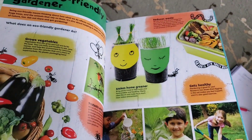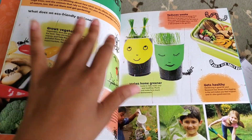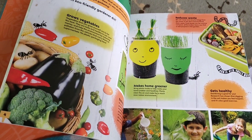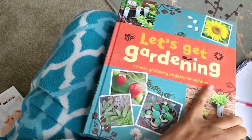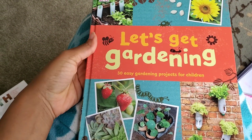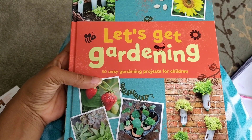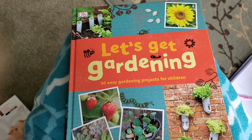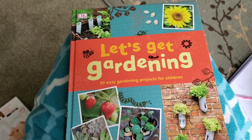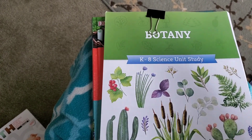If you guys are interested in seeing the unit study and how we do it — we have an in-ground bed that's about 100 by 22 feet, and then we have about 11 square foot gardens. So if you're interested in seeing the unit study, this will probably be our summer science in addition to the one we're using from Good and Beautiful, which is botany. Let me know and I can share that with you guys.